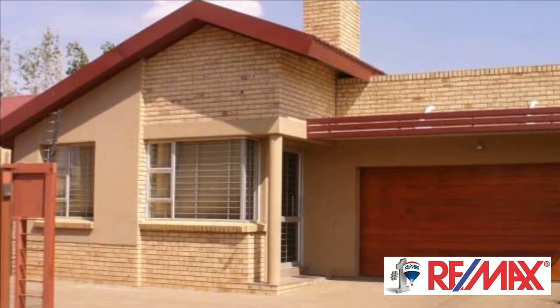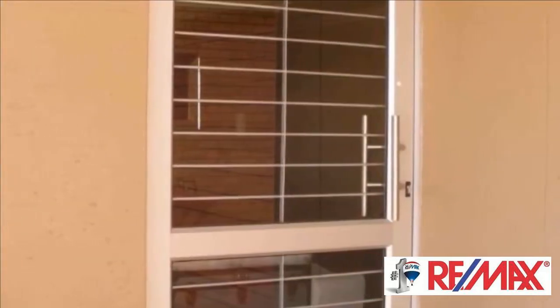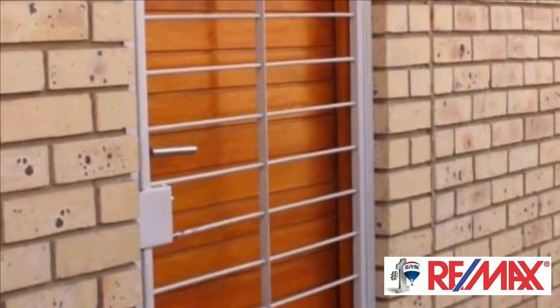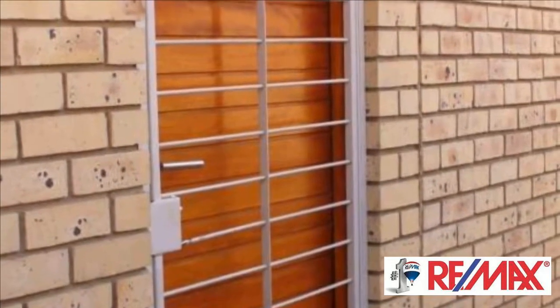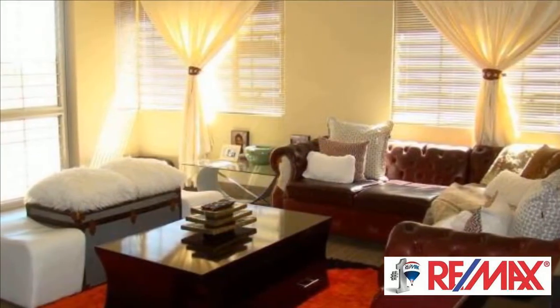Three spacious bedrooms with large built-in cupboards, two modern bathrooms — main en suite. Open plan living and dining room open onto a beautiful kitchen with scullery. The spacious double garage has a washing machine connection and space for an extra fridge.